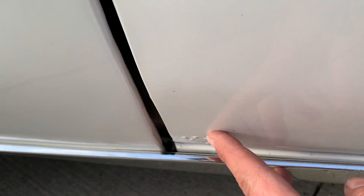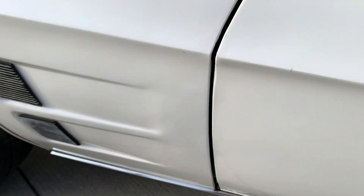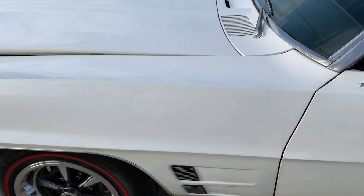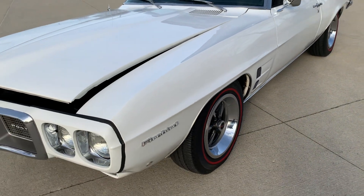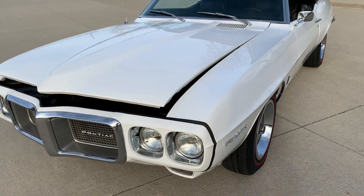I did notice a little bubbling here in the lower door. The undercarriage was Z-barded back in the day. It's got newer exhaust on it with headers.